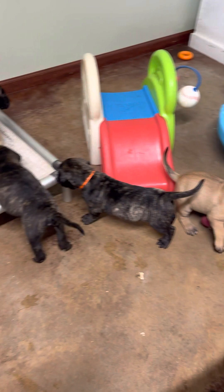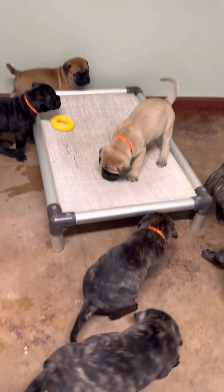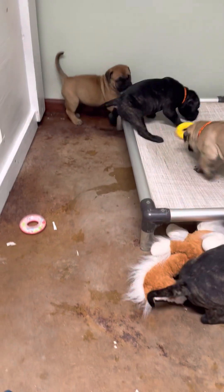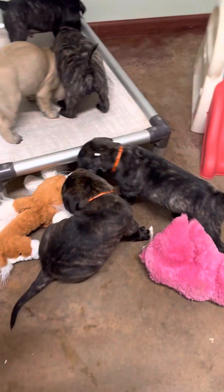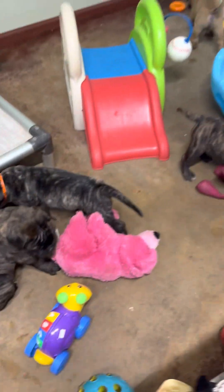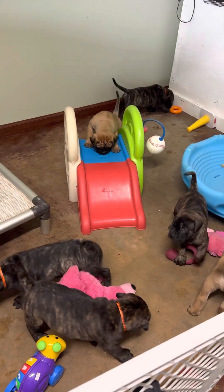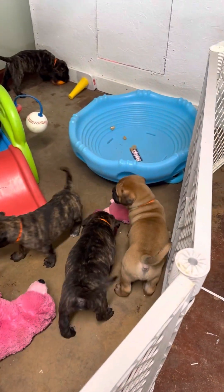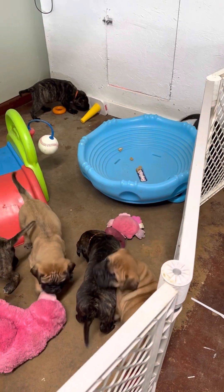Look at them playing! I'll throw a few more toys over there and get some blankets out today. Once they learn to balance on that, they really enjoy it.